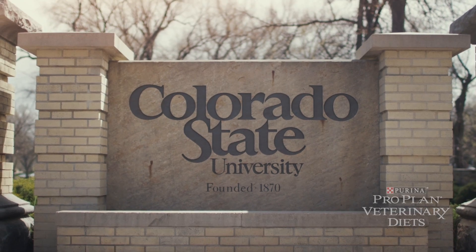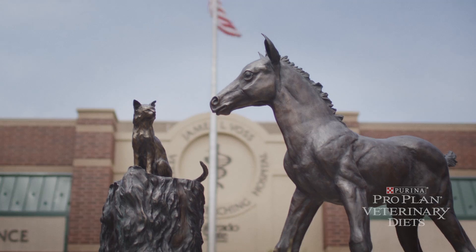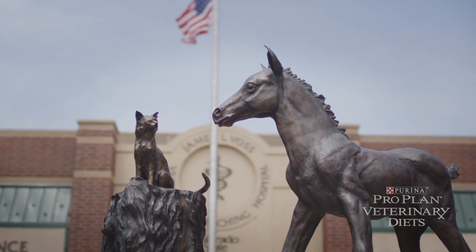I'm Michael Rex Lappin from Colorado State University. I work here in the Department of Clinical Sciences in the College of Veterinary Medicine and Biomedical Sciences. My Center for Companion Animal Studies has had a lot of different interactions with Nestlé Purina Pet Care over the last 10 to 12 years.